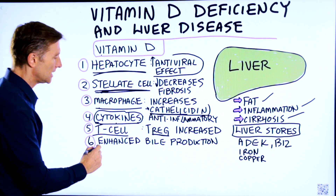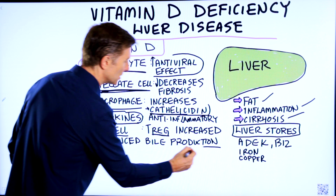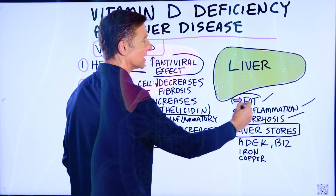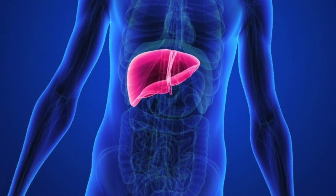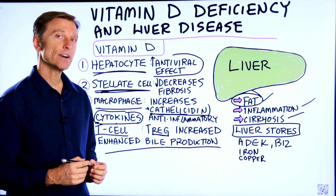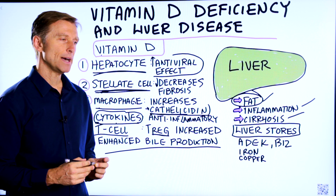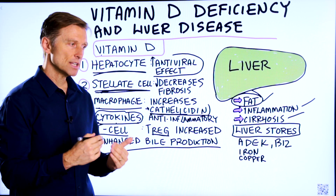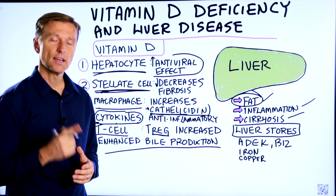And number six, vitamin D can enhance bile production, which also reduces the fat on your liver. As you can see, vitamin D does a lot for your liver. So if you have any liver problem, I would highly recommend starting vitamin D in doses of about 10,000 IUs to 20,000 IUs every single day with your meals. Thanks for watching.